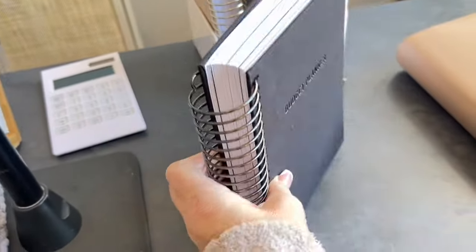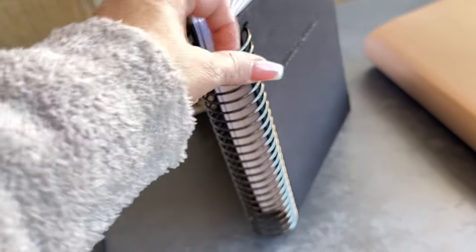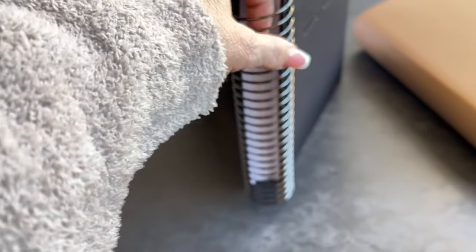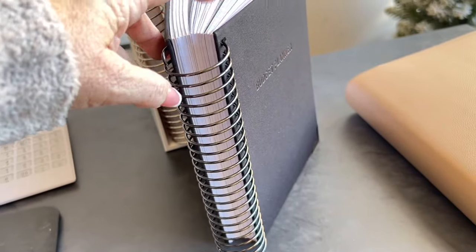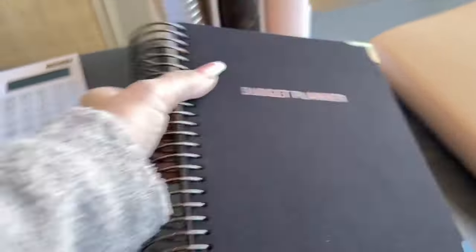I hope you guys know what I mean by that — if you look at some of your old planners, you'll see how some of the coils separate. And then next thing you know, your cover is coming apart, your pages are falling out, and it's just like a hot mess.